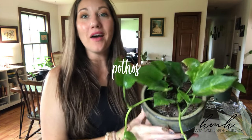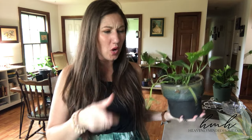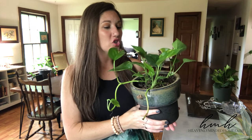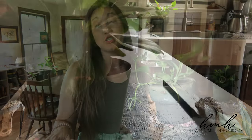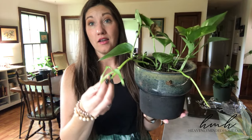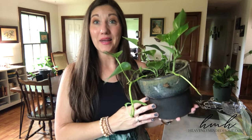Next on the tour is yet another pothos — these guys are so easy. I believe this one was propagated from one I had; I had it sitting in water until roots grew and then put it in soil, and look at it now. I usually check out Walmart in the spring each year and pick up a couple of new pots. I moved this guy from the top of my desk over here right next to my kitchen sink to give it a little extra light, and boy has it taken off — new shoots coming out all over the place. He's definitely a happy guy now.